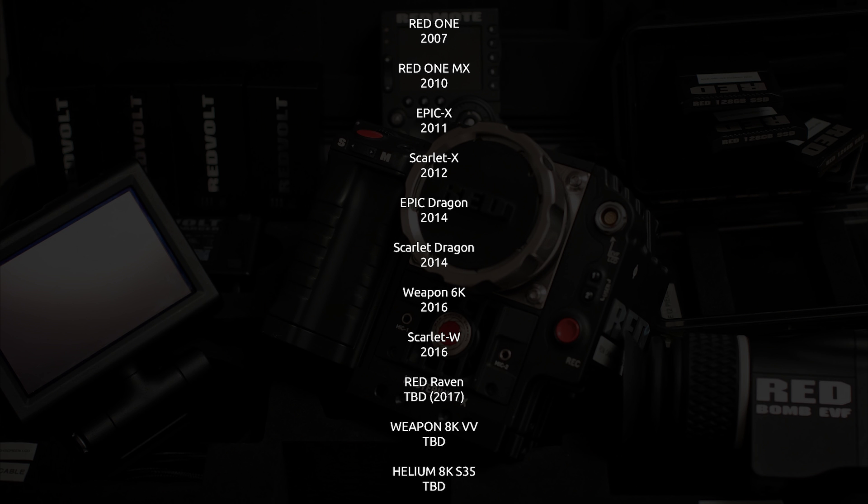As a general overview: the RED One shipped in 2007, the RED One MX upgrade came in 2010, then the Epic X started shipping in 2011 with the Scarlet X soon after in 2012. Then came the Epic Dragon upgrade in 2014 along with the Scarlet Dragon around 2014–2015. The Weapon 6K started shipping in 2016 along with the Scarlet W, and soon we'll see the RED Raven possibly in 2017, plus the Weapon 8K Vista Vision and Weapon Helium 8K super 35 on the horizon.